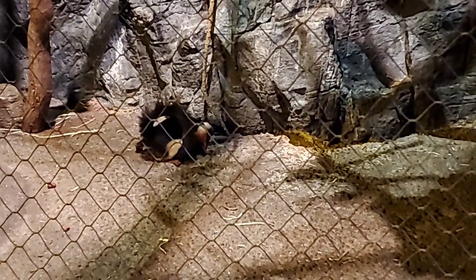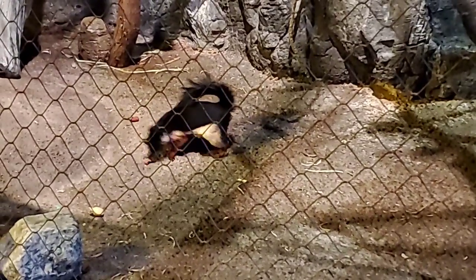Is he the only squirrel here at Fragile Kingdom? Filbert is our only squirrel right now. As mentioned, they are solitary in the wild. In the past we have had multiple squirrels, but right now Filbert's our only squirrel and he's got his own bachelor pad happening here.